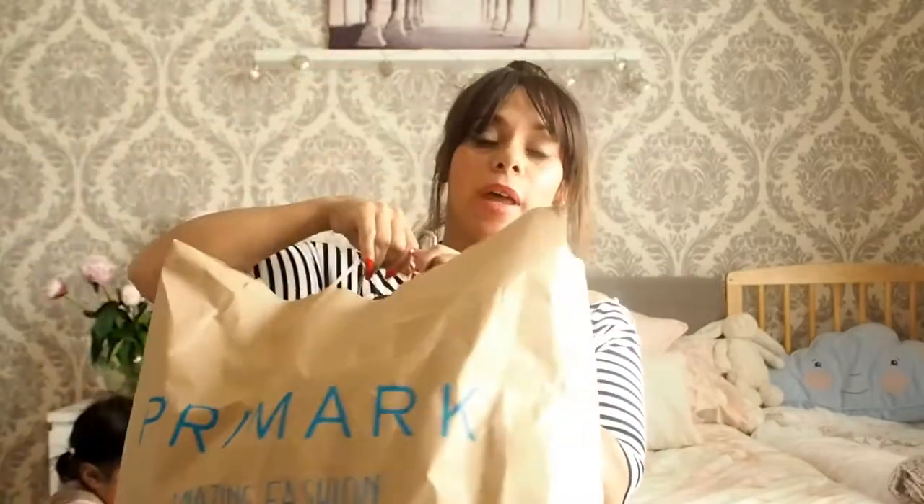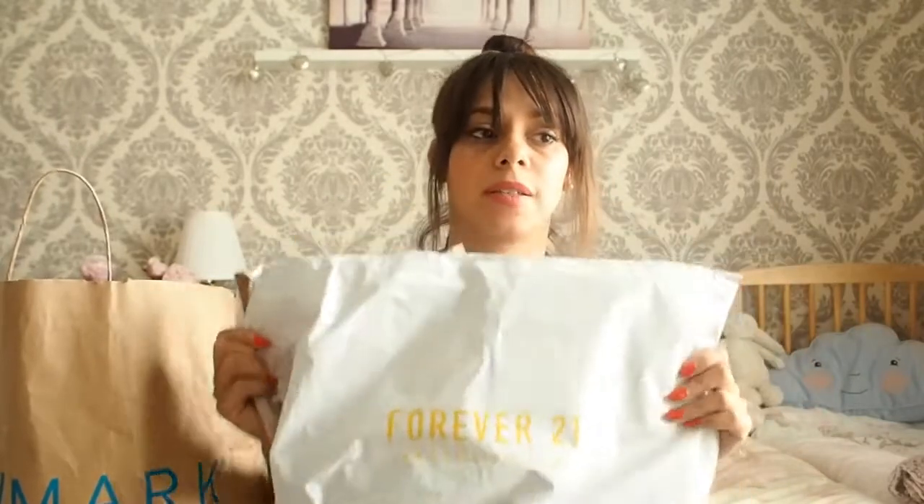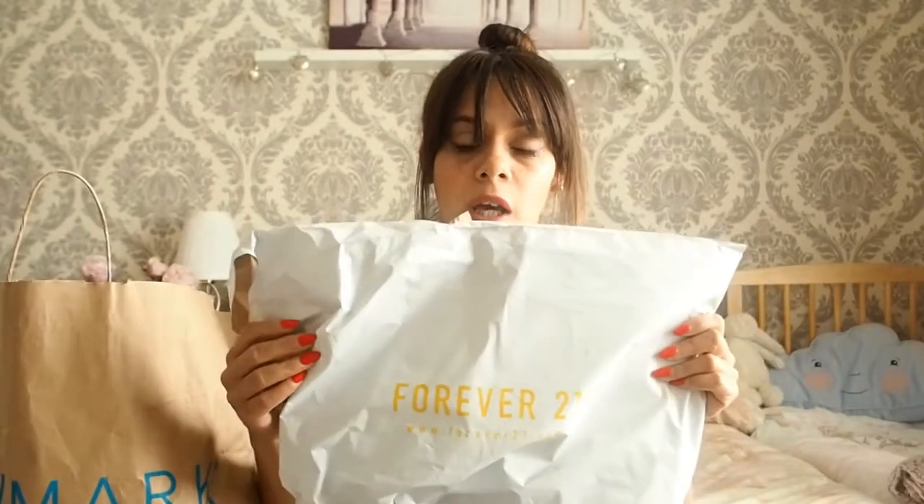Hello everyone and welcome back to my channel. Today I'm going to do a Primark haul for you, also a Forever 21 — I got a few bits from there. I absolutely love this shop; the sizes fit me perfectly. I've also got one item from Marks and Spencers as well. So I'm just going to get started.